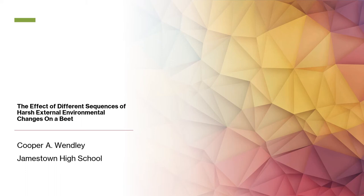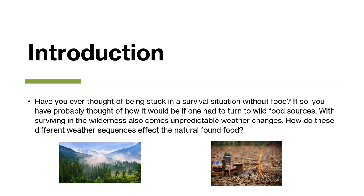This experiment was on the effect of different sequences of harsh external environmental changes on a beet. Have you ever thought of being stuck in a survival situation without food? If so, you have probably thought of how it would be if one had to turn to wild food sources. With surviving in the wilderness also comes unpredictable weather changes. How do these different weather sequences affect the naturally found food?